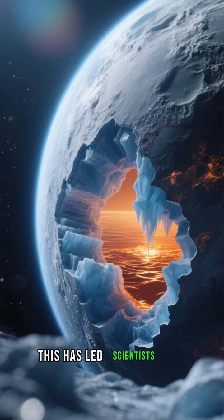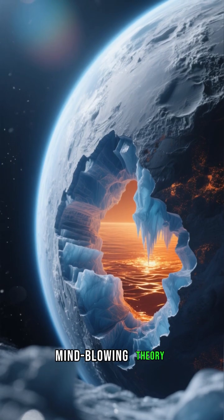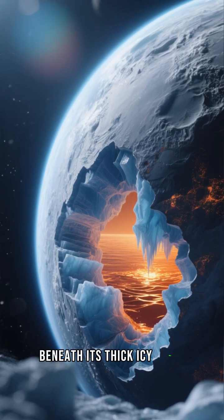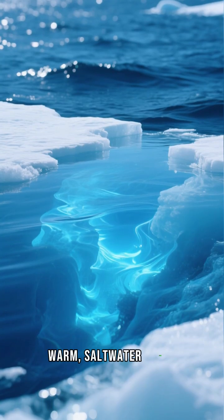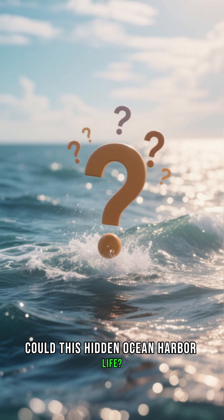This has led scientists to a mind-blowing theory. Beneath its thick icy shell, Enceladus is hiding a vast, warm, saltwater ocean. Could this hidden ocean harbor life?